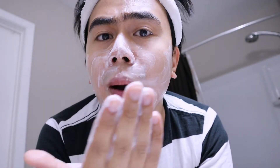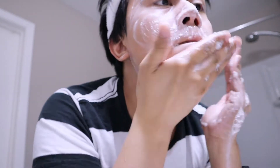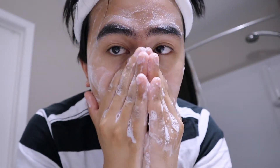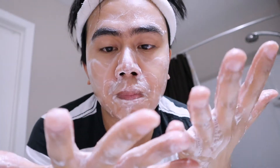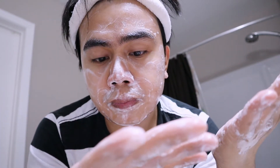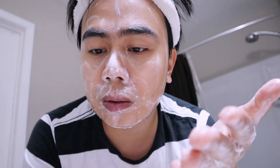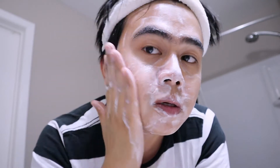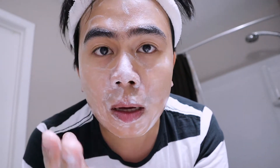I'm taking a small amount and rubbing it in. Guys, it smells really good — very calming. I really like the consistency. As you can see, it's bubbling up very well.